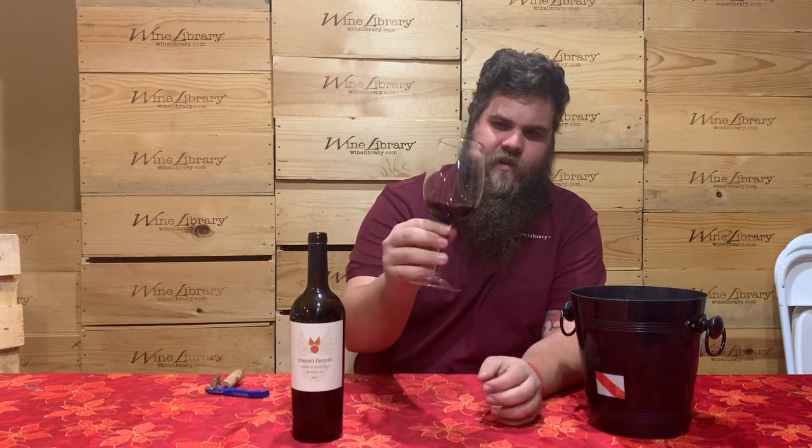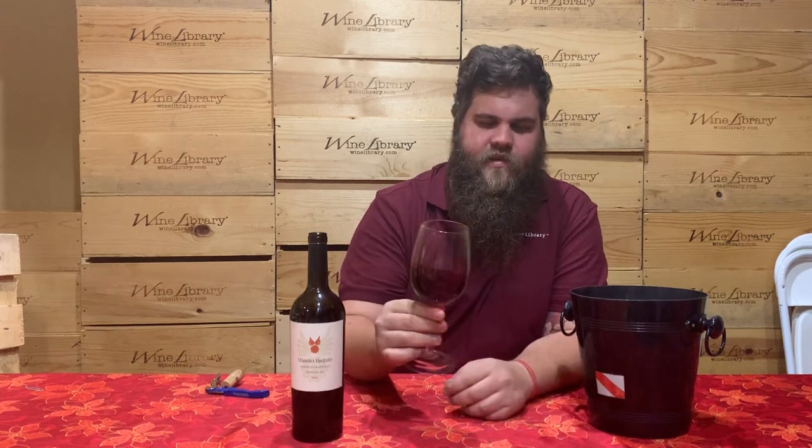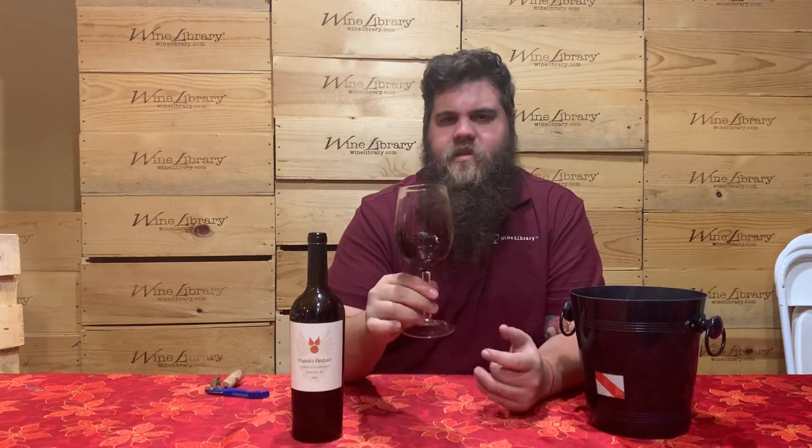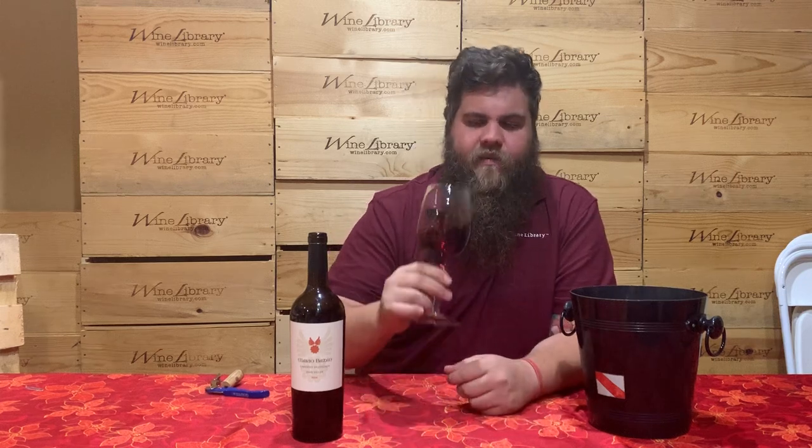Right off the bat you can tell the color on it — it's super dark, it's really dense. I can't see anything through this wine. The skins on these grapes, just because of where it's located, are very ripe and very thick, which gives it a very dark color. This is as classic as I think higher-end premium Napa Cab gets, and that $80–$90 price point for your Silver Oaks and your Caymus wines are a lot of it in this style for sure.